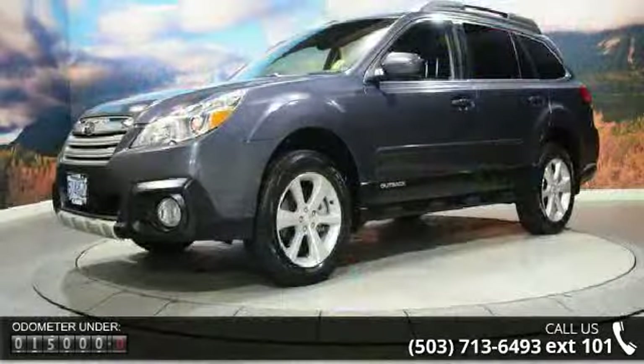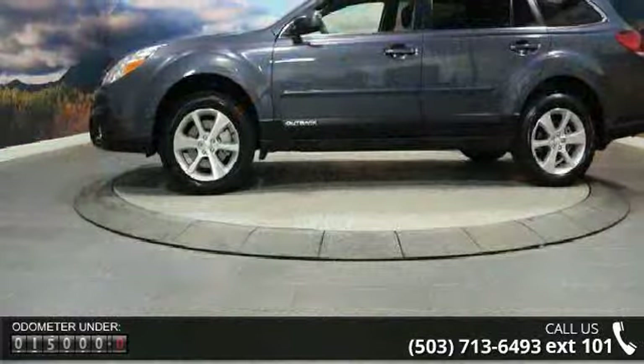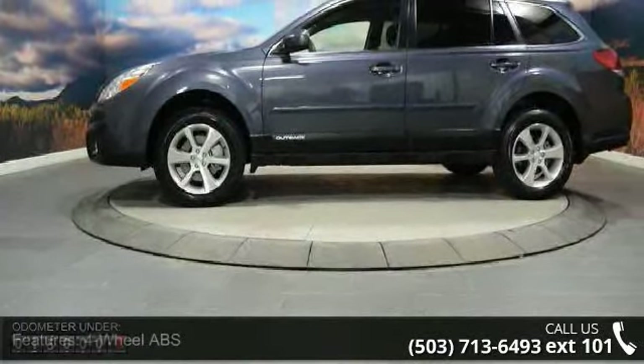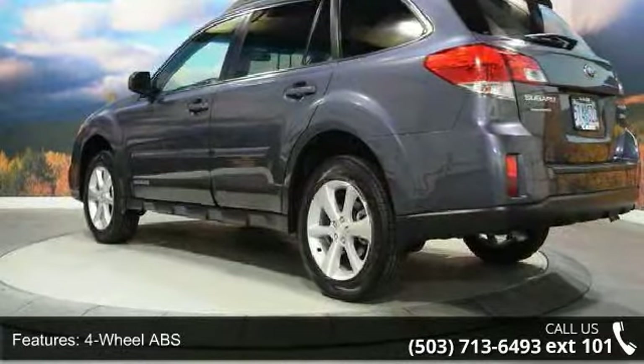4-wheel ABS, 4-wheel disc brakes, adjustable steering wheel, all-wheel drive, aluminum wheels, auto-off headlights, Bluetooth, brake assist, bucket seats, and child safety locks.